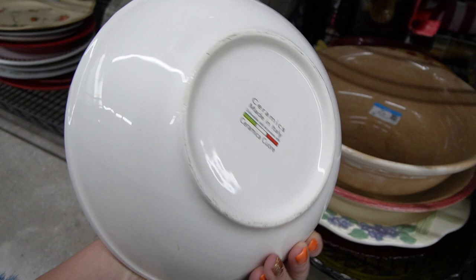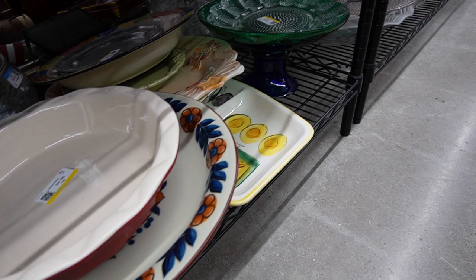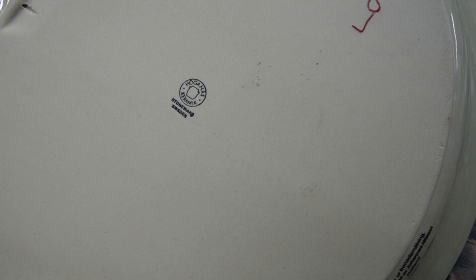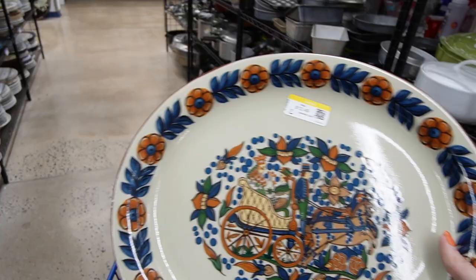That looks interesting. Let's see here, but that's very large. That's pretty! Oh my goodness - $12.50. Let's get that out and take a closer look at it. It's also very large. It says Hogan's Kerimik, Sweden. I'm going to have to look this one up. That's really fun. It's very large, but I believe we have an 18-18-6 box that it would probably fit in.